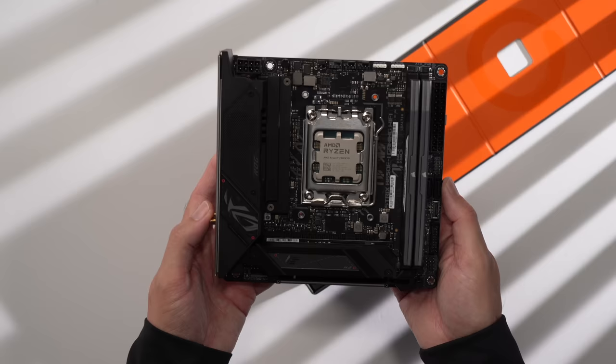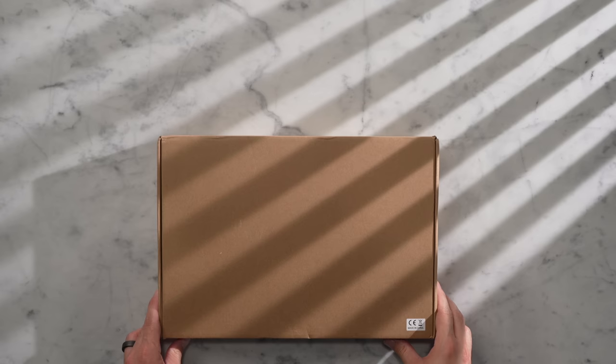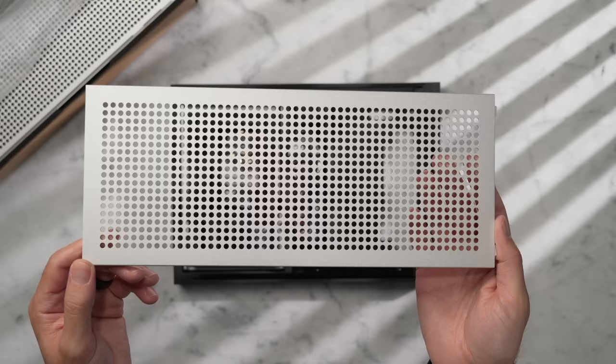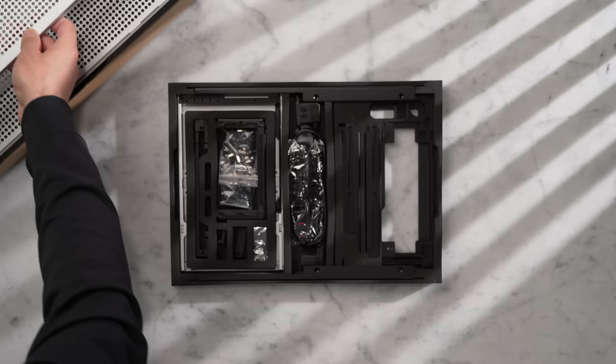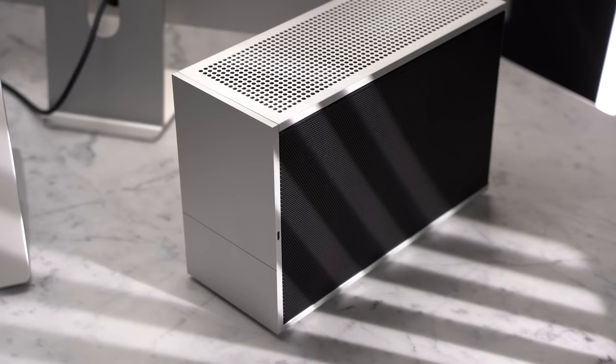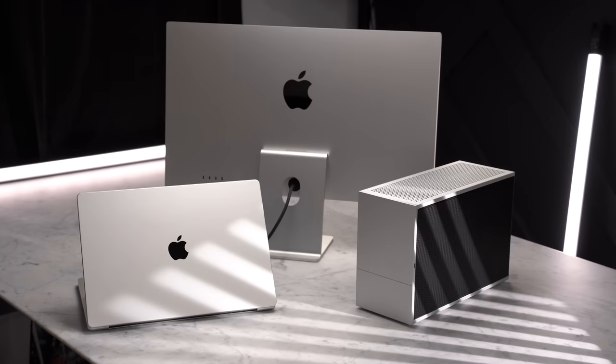Now that the motherboard prep is complete, we can get started assembling the case. The T1 does not come assembled — it's shipped in a flat pack, and once you open the box and see all the different pieces, it can seem a bit overwhelming at first. But once you get everything out and organized, it's actually not too bad of a process. There are a handful of different colors to choose from — I chose the silver finish, and it almost looks like it belongs in an Apple lineup.